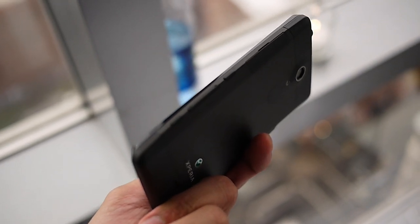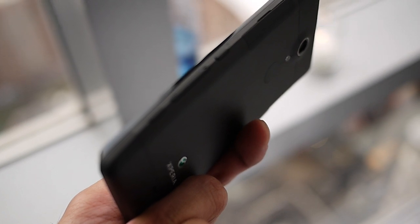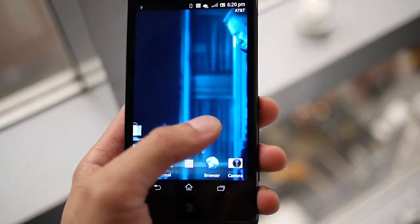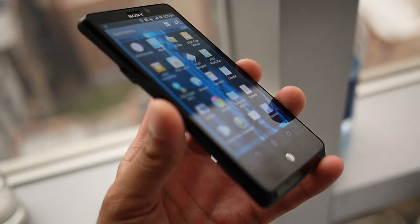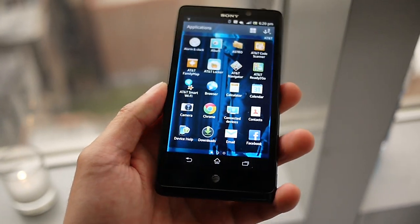On the right side, you've got quite a few different buttons: there's a power button, a shutter key, volume control, and it looks like your SIM slot right there. It's powered by a dual-core 1.5 gigahertz Qualcomm S4 processor with LTE connectivity, so you can get faster data speeds.